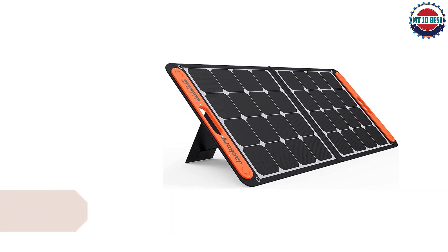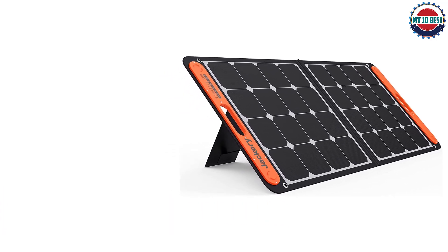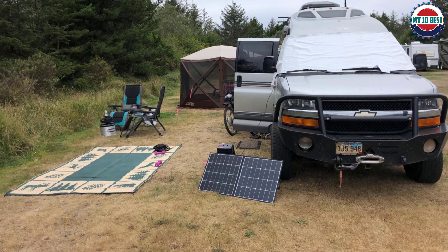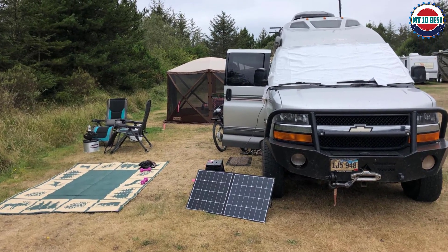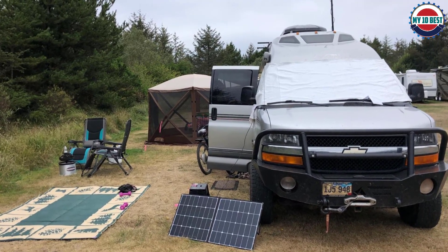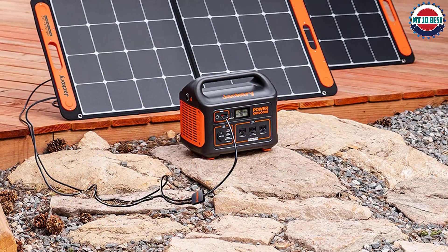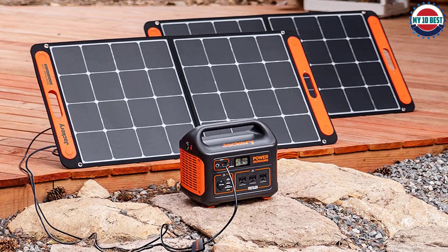Number 1: Jackery Solar Saga 100W Portable Solar Panel. Jackery is a highly popular brand of mobile power stations known for being highly versatile and practical for off-grid power, and they also offer portable solar panels to be used with their power stations and mobile devices. The Jackery Solar Saga comes at first position as it is one of the most compact options available, making it highly portable. You get a decent power output of up to 100 watts.